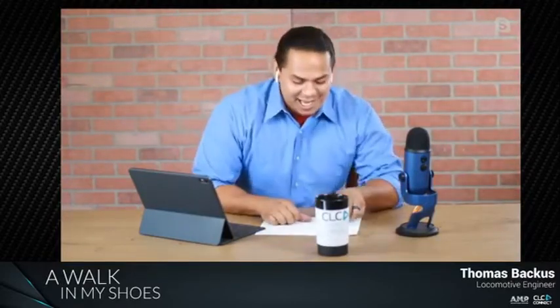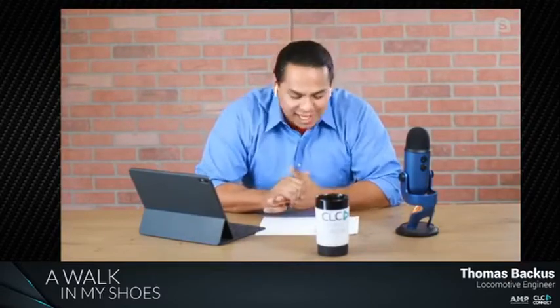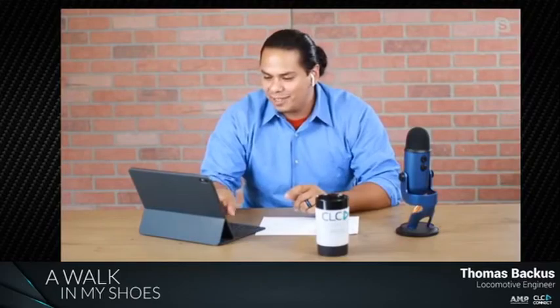Welcome to 'Walk in My Shoes.' I'm your host Daniel Reyes, and today we have a really special guest — locomotive engineer Tom Backus. Thank you so much for letting us take a walk in your shoes. How are you? I'm doing good, thanks for having me.